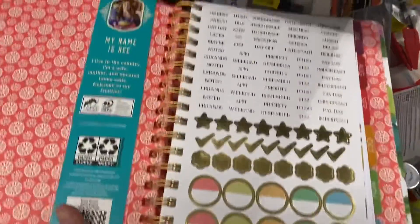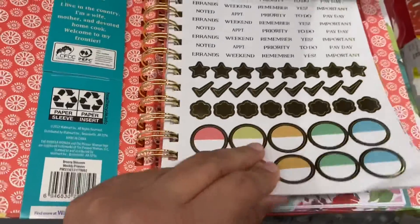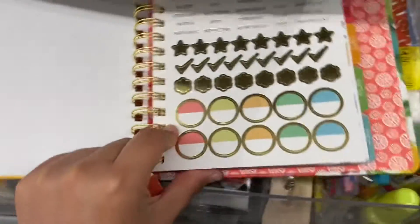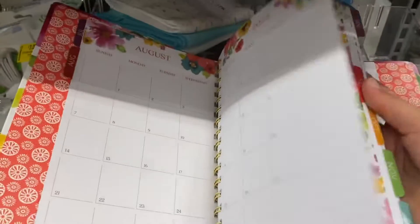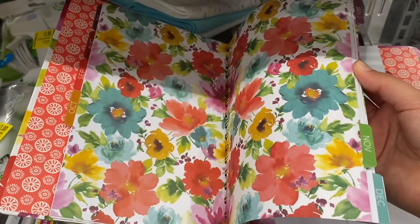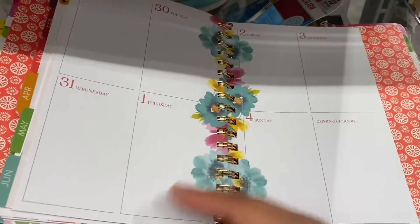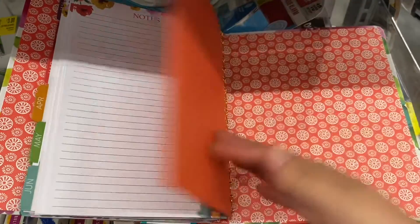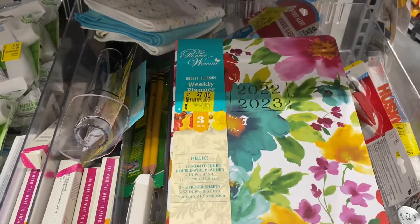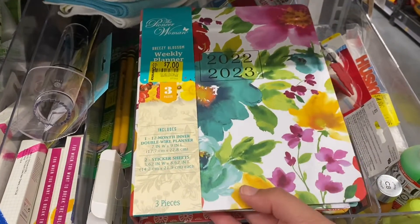Here's a little flip through of this Pioneer Woman planner. It comes with stickers to insert inside, the calendar overviews, the dividers, and it even has a little pocket at the end where you can put receipts or any gems that you may have. And this was only seven dollars — this was a really good deal.